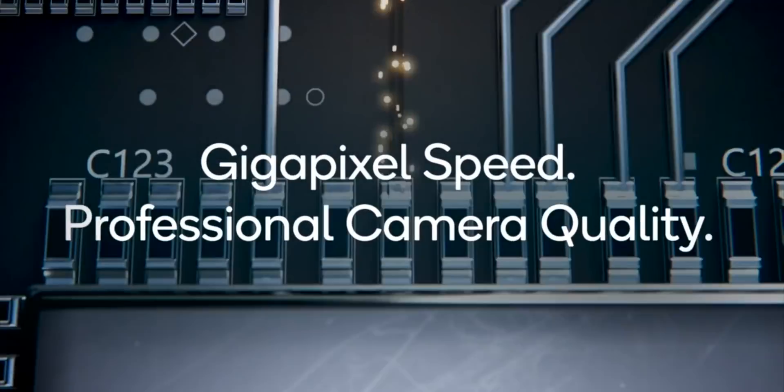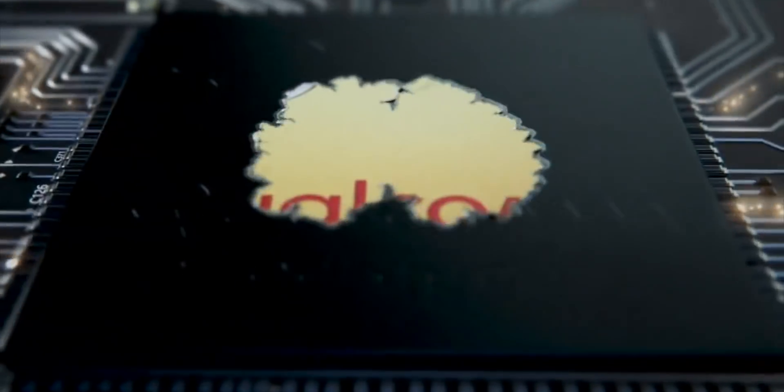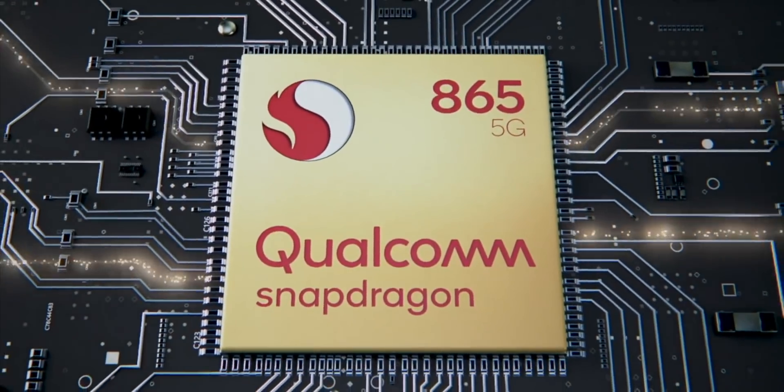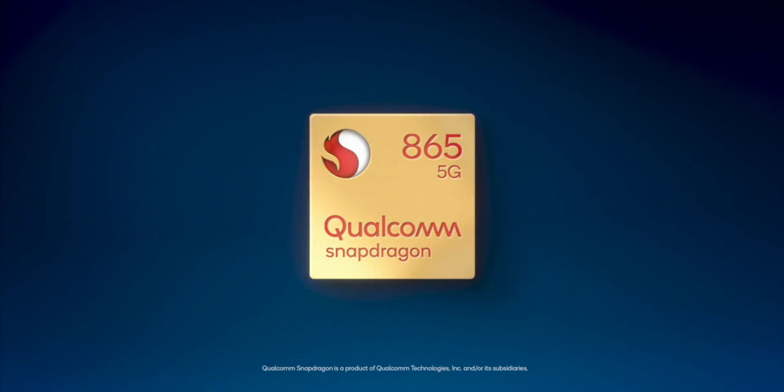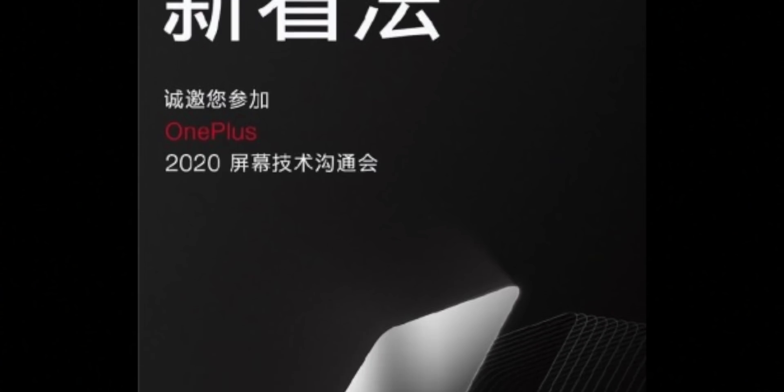The Snapdragon 865 is ready to go and has been ready earlier this year than the equivalent 855 was last year, so we should see flagship phones coming earlier in general. OnePlus has also scheduled an event for next week in Shenzhen, where their head offices are, to introduce new screen technologies. This could be about future phones or concept devices, but most likely it will detail the type of screens and specs we'll be getting in the OnePlus 8 and OnePlus 8 Pro.